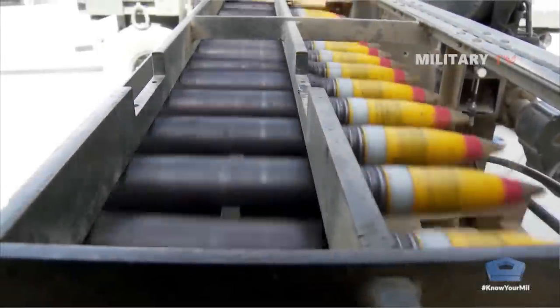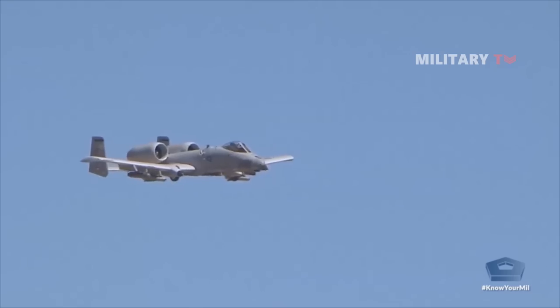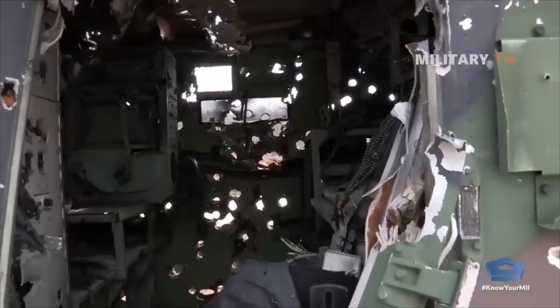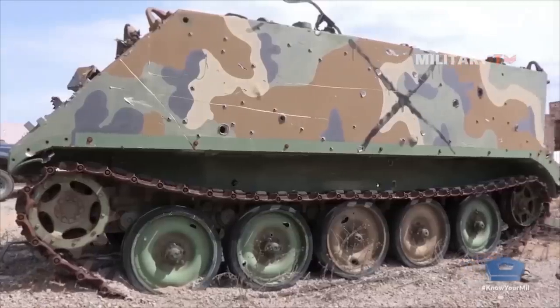The contract also required the development of four types of ammunition: armor-piercing incendiary, high-explosive incendiary, semi-armor-piercing high-explosive, and target practice.